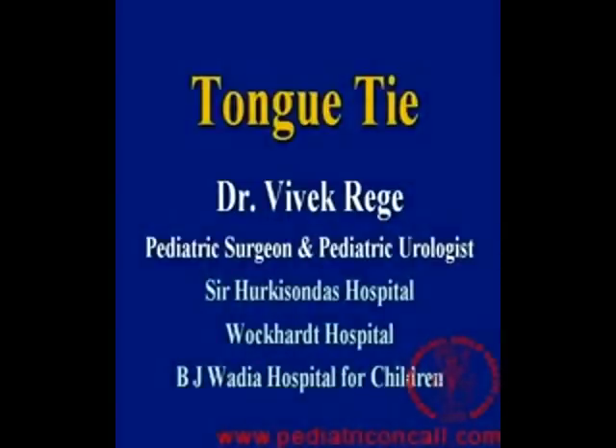Hello, I am Vivek Rekia. I am speaking on tongue-tie today, which is a very common problem in children.